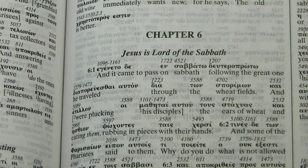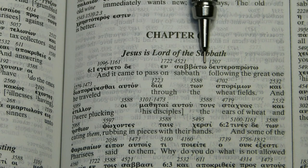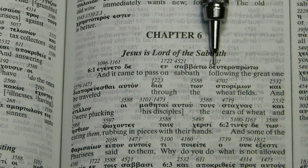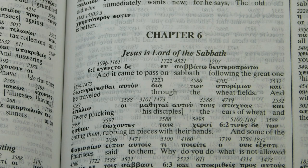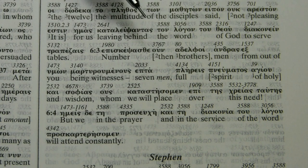In Luke 6:1, the interlinear reads 'on Sabbath following the Great One' for a word that is not really well understood — it's formed from 'second' and 'first' placed together. A literal translation like 'second-first' would at least let the reader try to figure out the meaning. In Acts 6:3, a Greek word normally translated as 'look at' or 'inspect' is given as 'number' — it's not clear how that was arrived at.